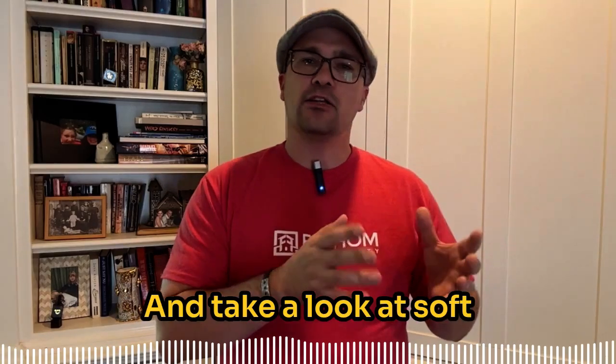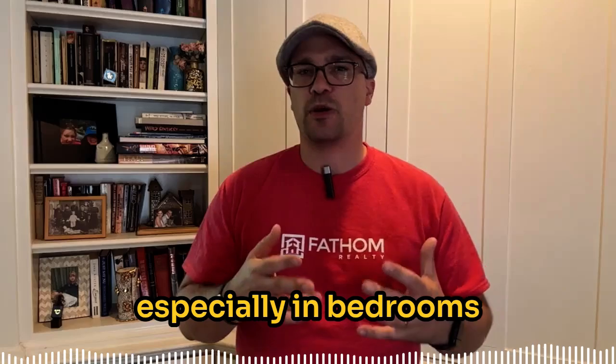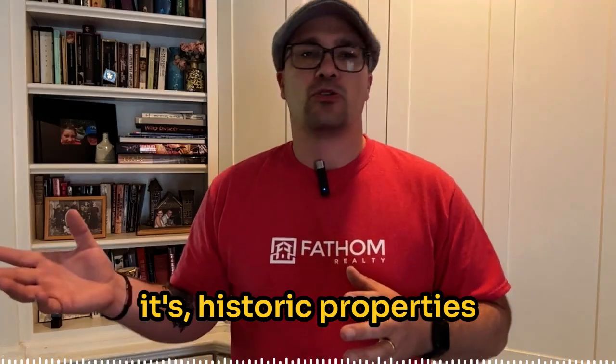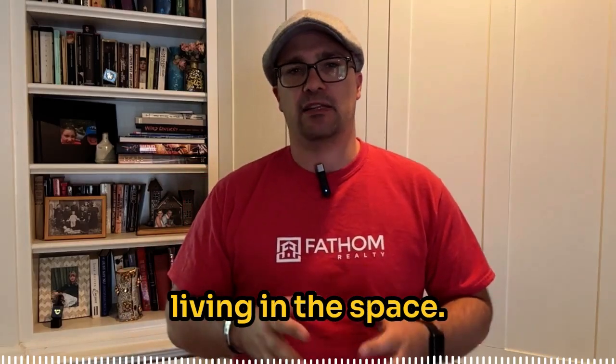Take a look at soft blues or greens — subtle shades like Sea Salt add a calming touch, especially in bedrooms and bathrooms. These colors work well in any type of home, whether it's historic properties or modern spaces. They allow buyers to imagine themselves living in the space.